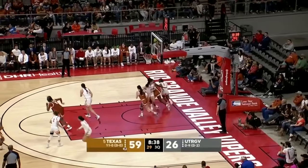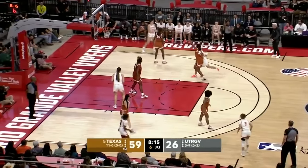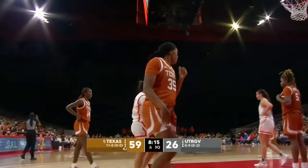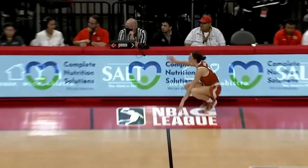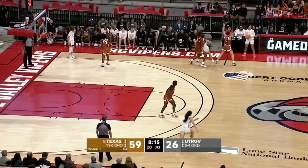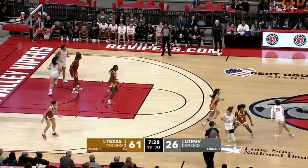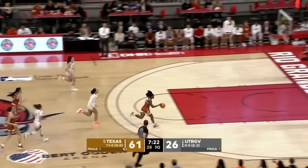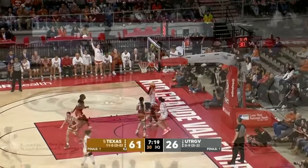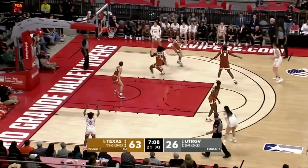Trotter gets the rebound. Harmon is such a phenomenal, dynamic scorer and a great distributor — she gets her teammates involved. She's almost at 500 career assists and could get there tonight. She needed seven coming in and now only needs three. Gonzalez ahead of the defense, lays it in. And it's stolen away by Harmon — straight to the basket, she lays it in. Harmon now with a game-high tying nine points. Gonzalez and Hawley also have nine for the Longhorns.